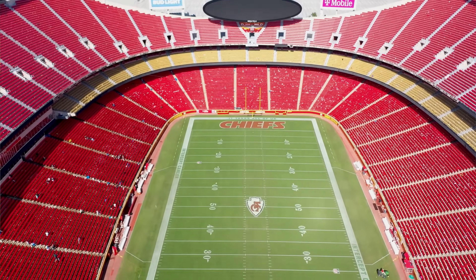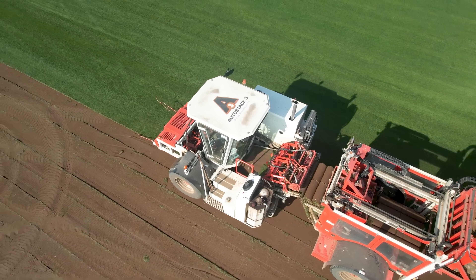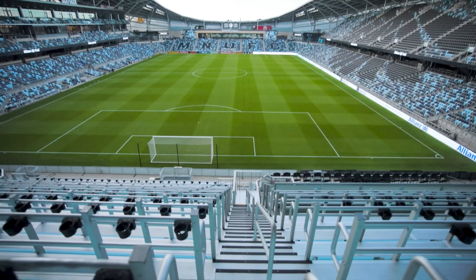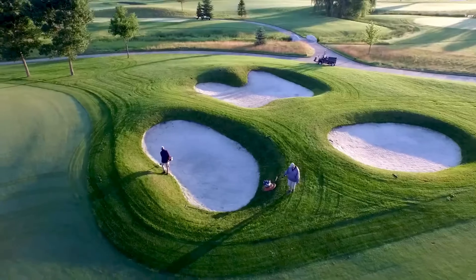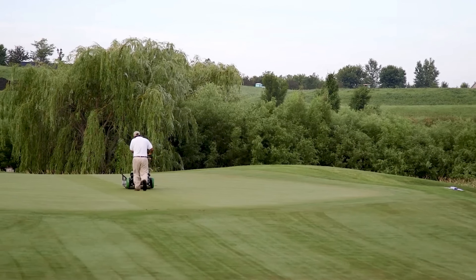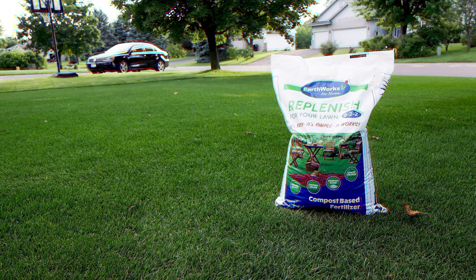Professional NFL stadiums like the Chiefs, Eagles, Ravens, and other NFL sod producers are using Earthworks, along with others like U.S. Open golf courses, professional soccer stadiums, and nationally known park systems. Earthworks has been known as the industry go-to for professional turf management, and it wasn't until last year that they decided to open it up to us homeowners — and the best part is that it's actually affordable.